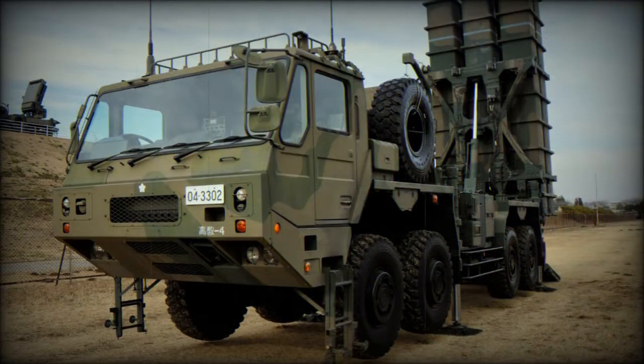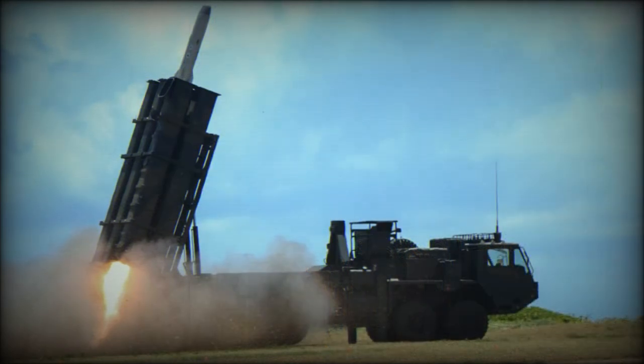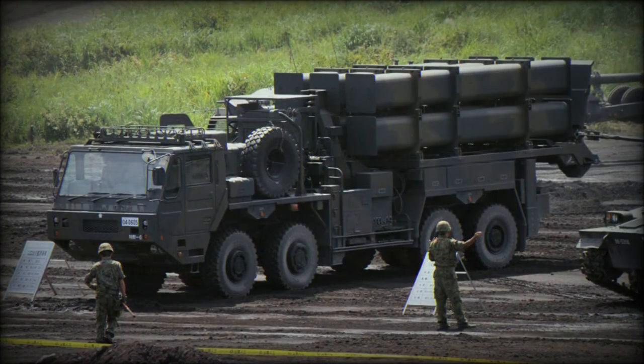This coastal defense missile system uses an eight-by-eight heavy high-mobility chassis, similar to that of the Type 03 air defense missile system. In fact, it is a modified Type 02 heavy recovery vehicle chassis developed by Mitsubishi. A Type 12 battery is supported by a mobile radar based on a Type 73 light utility vehicle chassis.